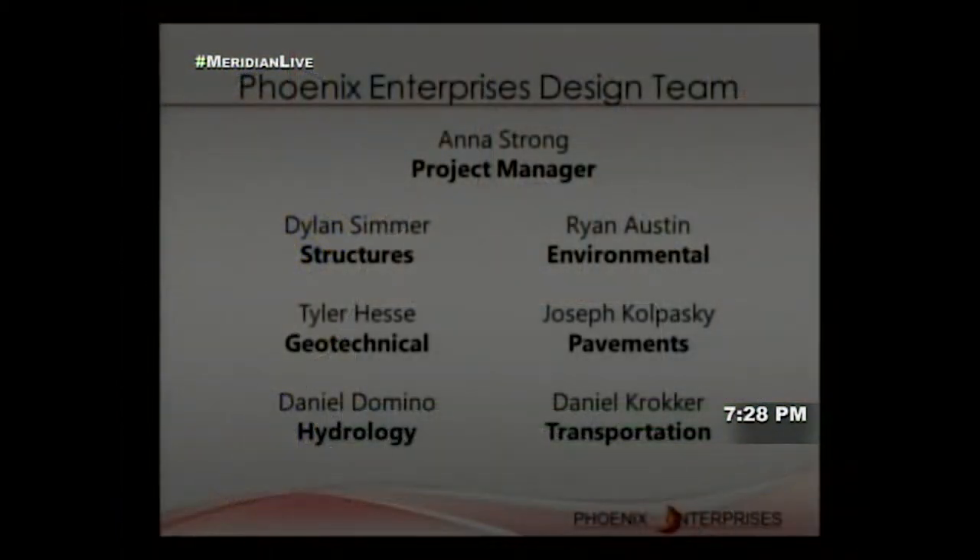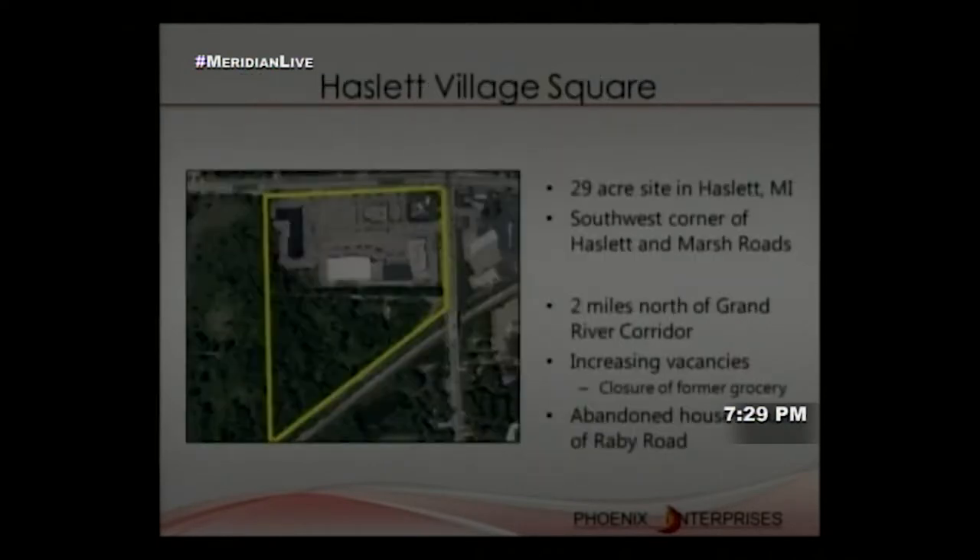The structural expert handled apartment design; geotechnical handled excavation and foundation design; hydrology handled stormwater management; environmental handled brewery wastewater treatment; pavements handled design and rehabilitation; and transportation handled traffic and access. Our scope area is a 29-acre site in Hazlett, Michigan at the southwest corner of Hazlett and Marsh Roads.